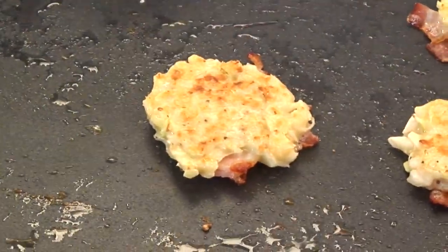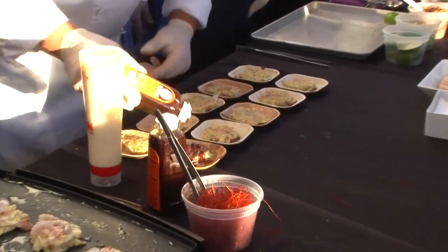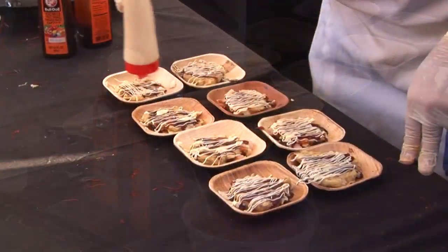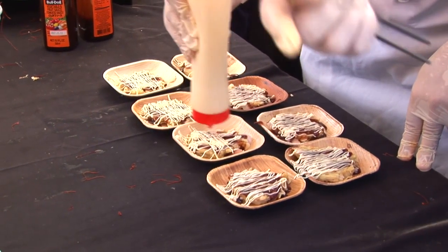In the classic Japanese manner, we plate the pancake and top it with okonomi sauce, which is a thickened soy-based sauce, slightly sweet and slightly salty, and then Kewpie mayonnaise, which is the classic Japanese mayonnaise.